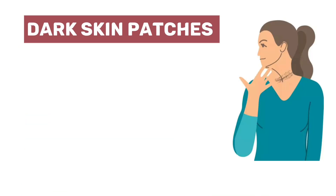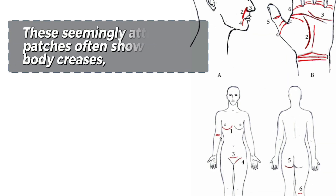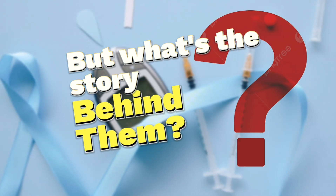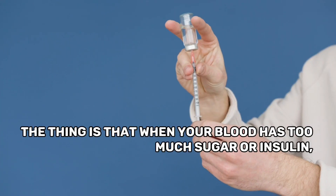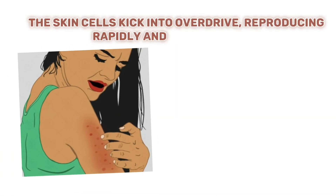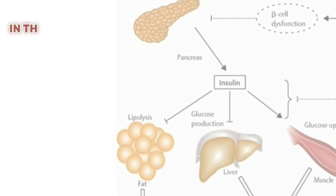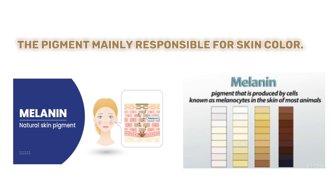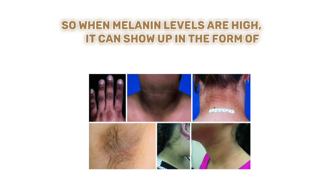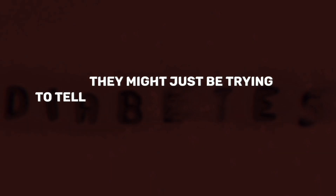Dark skin patches, scientifically known as acanthosis nigricans, are darkened areas of skin that look surprisingly velvety. These patches often show up in body creases like the neck, armpits, and groin. When your blood has too much sugar or insulin, the skin cells kick into overdrive, reproducing rapidly and creating these peculiar dark patches. Dark skin patches can also be a sign of insulin resistance — the body produces too much insulin, which stimulates the production of melanin, the pigment responsible for skin color. When melanin levels are high, it shows up as dark patches on your skin.